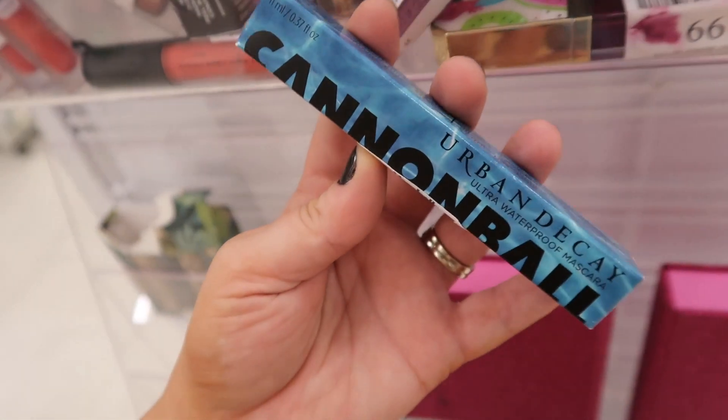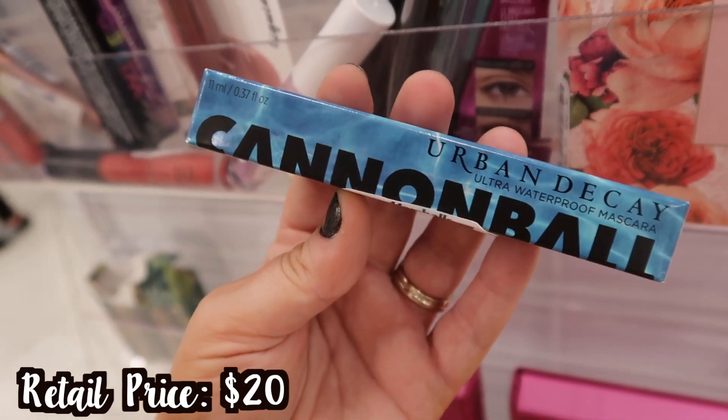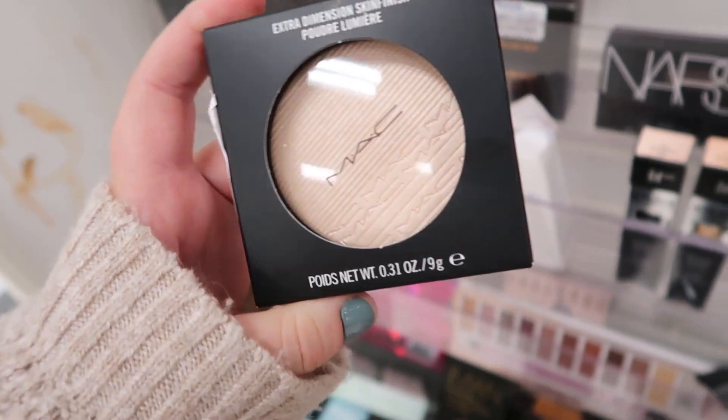Seeing this again from Urban Decay — the Cannonball Mascara for $9.99. A lot of you guys said you really like this one. It's a waterproof mascara.